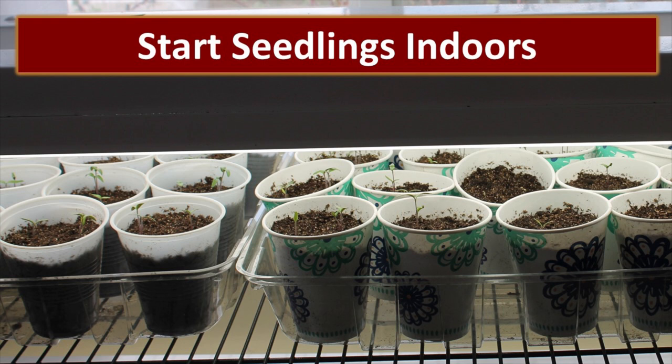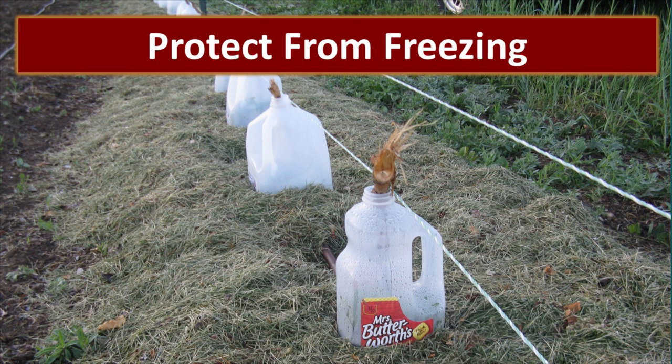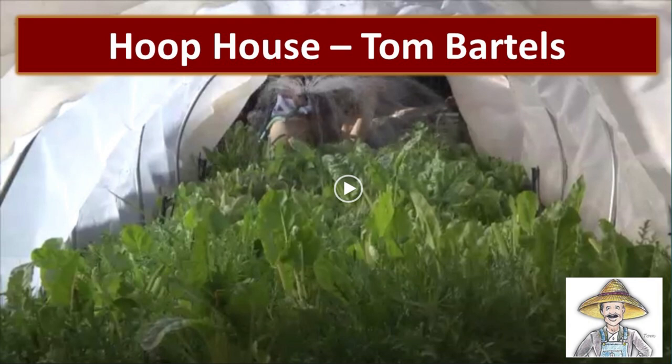Another exciting thing we're doing this year is starting our seedlings indoors. We acquired some fairly inexpensive shop lights and with the correct bulbs these plants are just thriving. We'll leave a link to exactly what those bulbs are and where you can purchase them. Another thing you can do is use hot caps to protect your plants from freezing, because a lot of times during springtime we have great weather and then a killer frost hits. If we can just protect these seedlings during that killer frost, it really helps us grow much more in a short growing season.